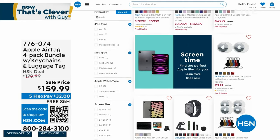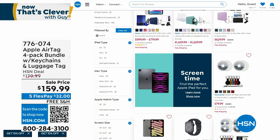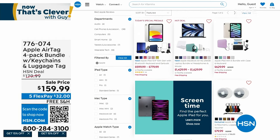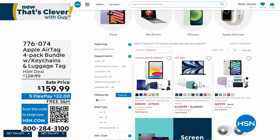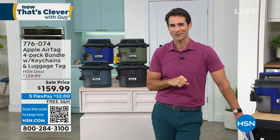Including the Apple AirTags — you're getting a four-pack. If you just need to put them on a backpack, put them on your luggage, put them on your keys — you're getting the key chains as well. $159.99, five flexible payments, and free shipping and handling.